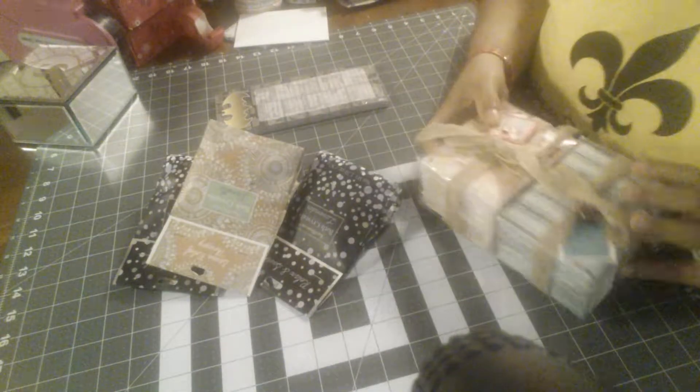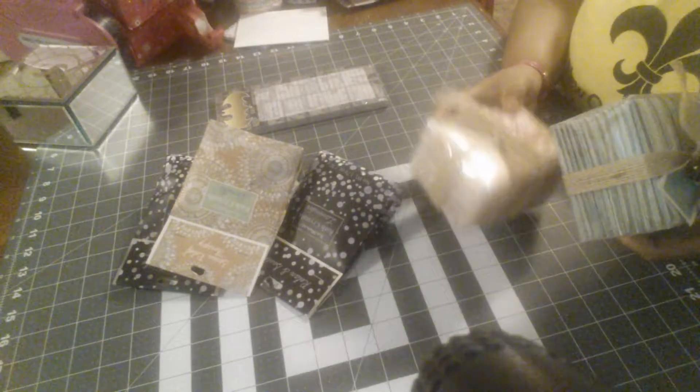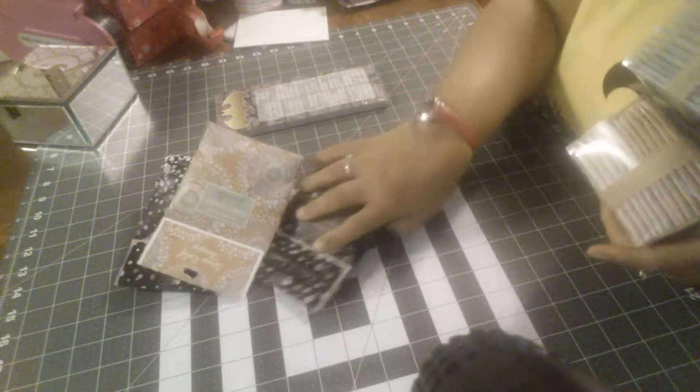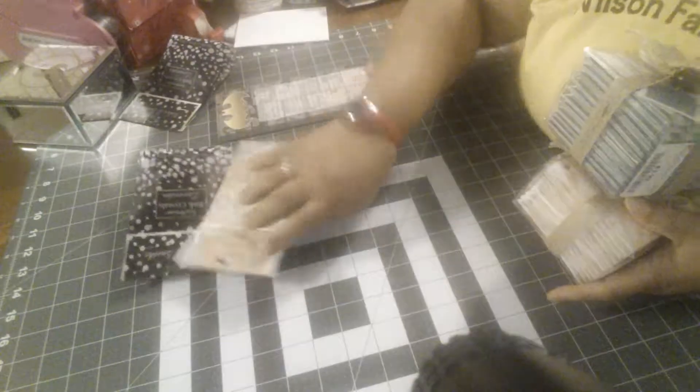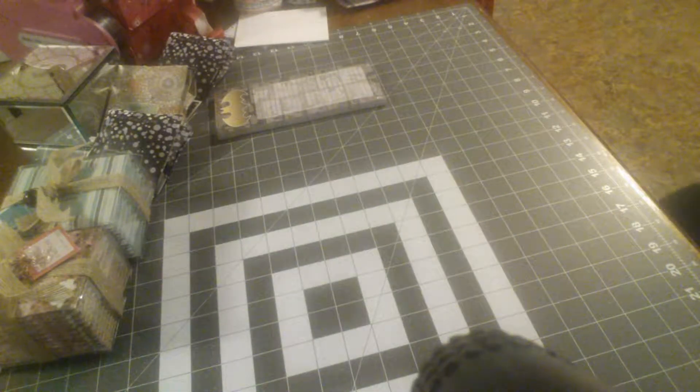I thought those were good additions for pocket letters, so I'm going to have to figure out a place for all these. My little craft room smells so good. Okay, moving on to Target.